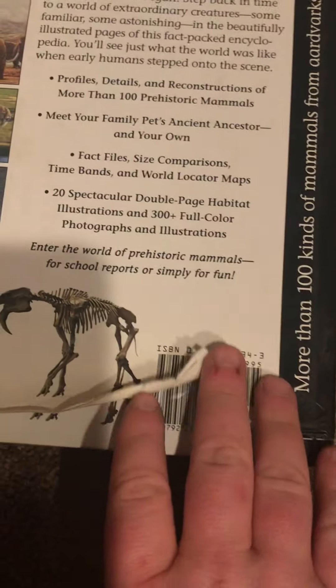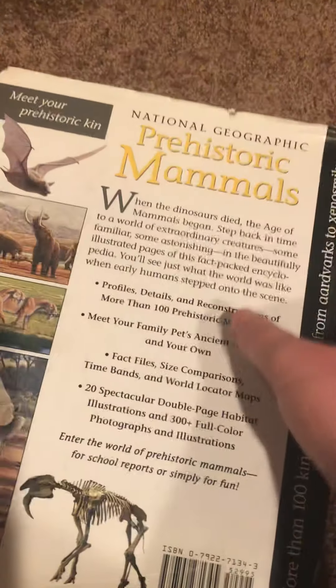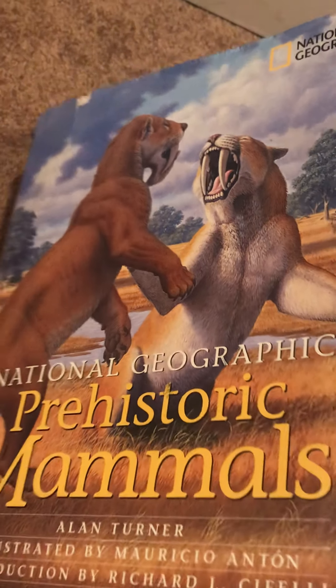Yeah, it's all completely ripped up a little bit. But I need to put this upstairs. Pretty good book.